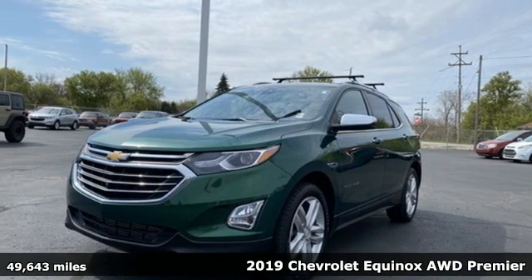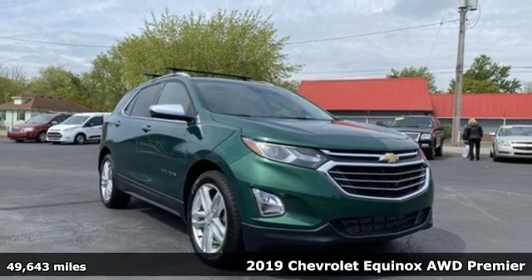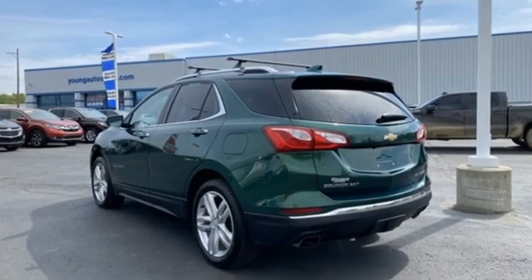Here's a 2019 Chevrolet Equinox — stylish, energized, and ready for takeoff. This is a multitasker that doesn't compromise, and it comes with all the amenities you need.